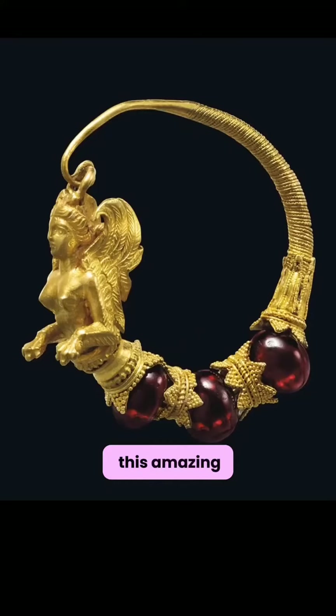Here are three stellar examples of ancient garnet jewelry. First is this amazing earring from ancient Greece, dating back to the 4th or 3rd century BC. As you can see, the garnet is cut in the shape of beads. A lot of the oldest garnet jewelry is going to be in the shape of beads.